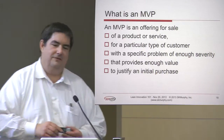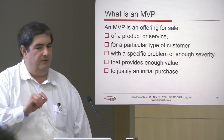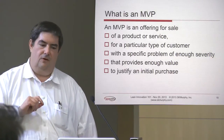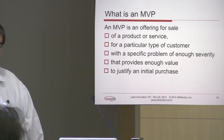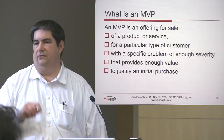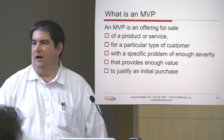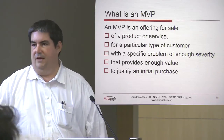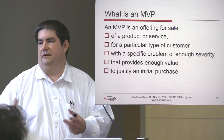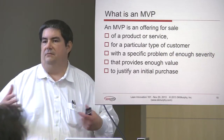We define an MVP as an offering for sale of a product or service for a particular type of customer with a specific problem of enough severity that provides enough value to justify an initial purchase. This encapsulates a number of key hypotheses you normally have to manage about a new product introduction: Who's the customer? What's the problem or job to be done that you're going to get hired to solve? Do they view that as important enough to actually talk to you? How are you going to package it, what's the feature content, and will they view that as having enough value to make an initial purchase?